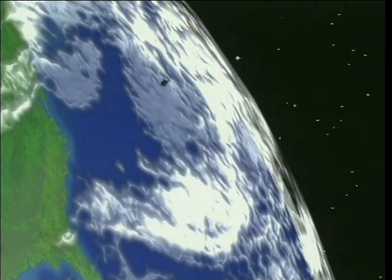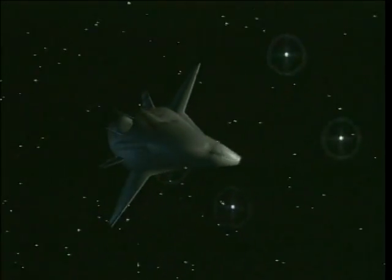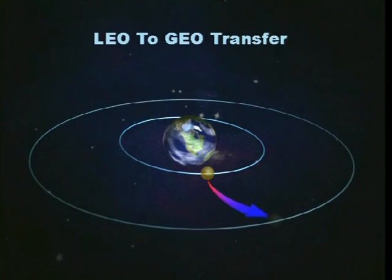To transport the power generating station to GEO, heavy lift launch vehicles would deliver the payload to LEO, or Low Earth Orbit, approximately 200 to 300 miles above the Earth's surface. From there, the spacecraft would deploy itself and the propulsion systems would then transport it to its operating position.